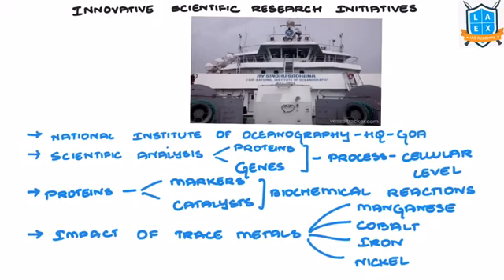Let's see some innovative scientific research initiatives by the Government of India. Research on ocean organisms, minerals, and other natural resources is being carried out by Indian scientists to deal with environmental pollution, anthropogenic interference, and climate change on the ocean, as mentioned in the Yojana magazine.